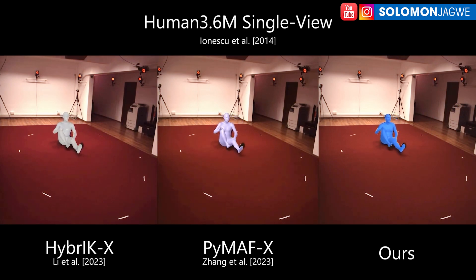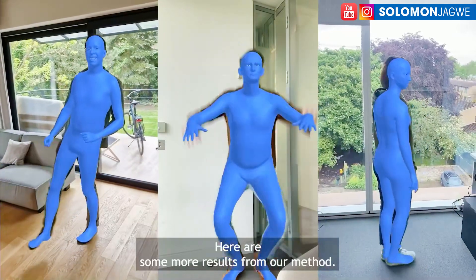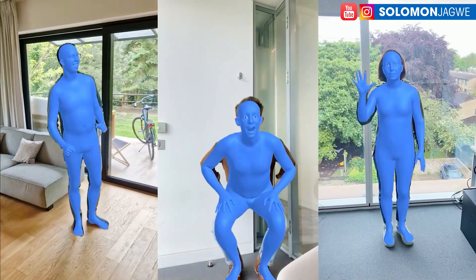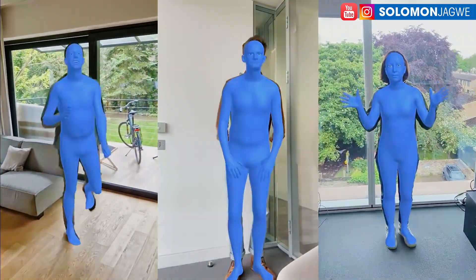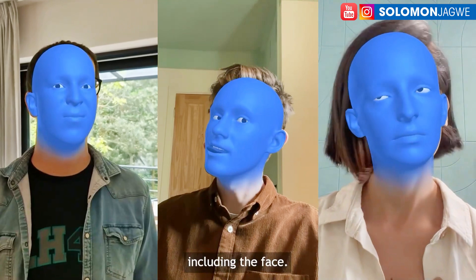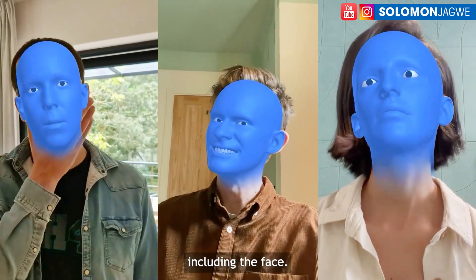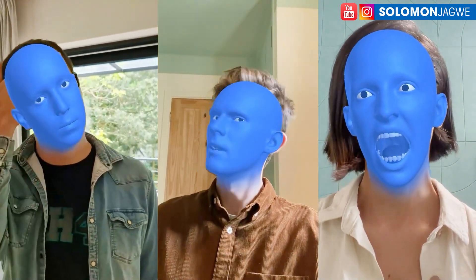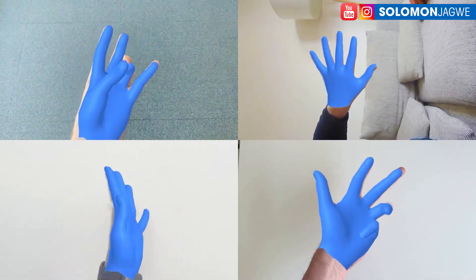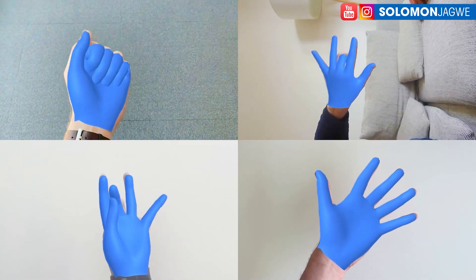I am blown away by this technology. I can't wait for this to come to us so that we can actually test this out. The quality is really amazing. We've seen different platforms come along, but this markerless technology is amazing. You can do facial capture — look at how the tongue is captured. So you're able to do the face, the body, and the hands. You don't need gloves — that's what's wild.